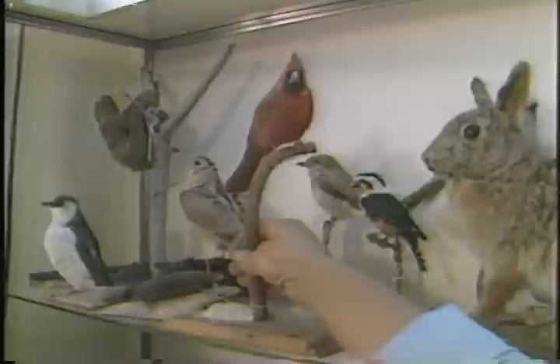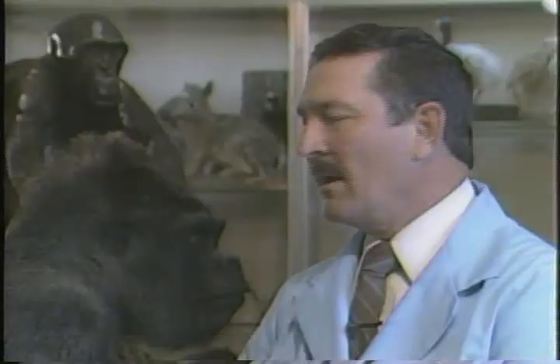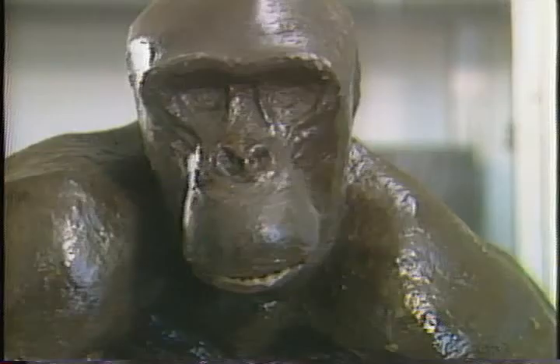Recently, Jim finished Chuma the Gorilla and is currently working on Eddie the Monkey, one of Buffalo's biggest celebrities. People from Springville, Dunkirk, everyone's stopping and asking how Eddie's coming along, and he's got a lot of friends. Or he had a lot of friends.